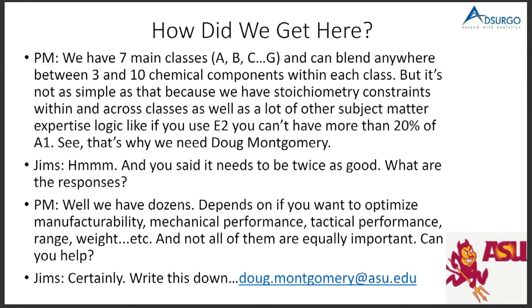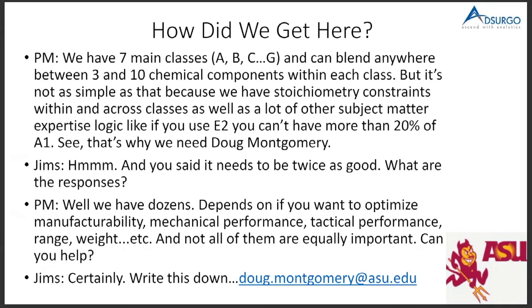We asked how many components, and he said seven main classes, but within each main class there could be three to ten different choices. And then there are constraints — stoichiometry — and if you've got component E2, you can only have 10% of A1, and it keeps going on and on. We were thinking, oh boy. And he said, 'See, this is why we need Doug Montgomery.'